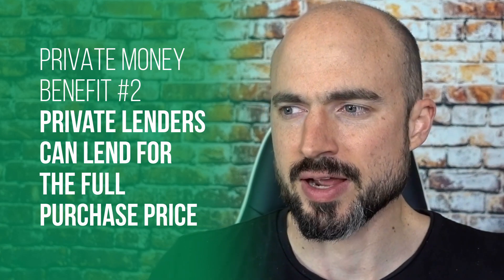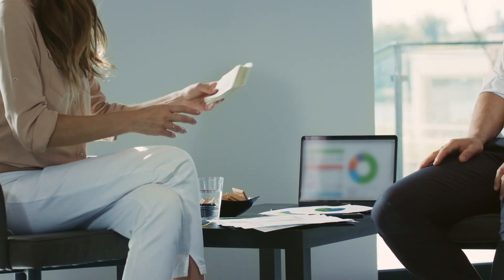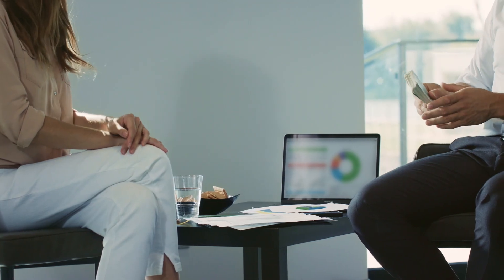Another benefit of working with a private money lender is that if you find a good enough deal, oftentimes they will pay for the entire purchase price of the property. They usually look for about 70% of ARV — you take the after renovated value, multiply by 0.7, then subtract the cost of repairs. A hard money lender, even if you find a great deal, is still going to require you bring about 10% to the table because they want some skin in the game and need to be more conservative with their underwriting.